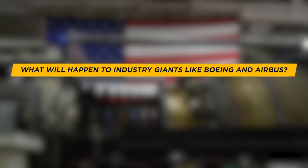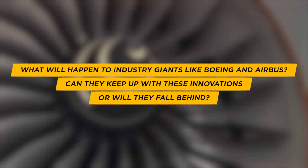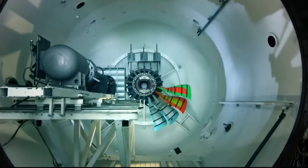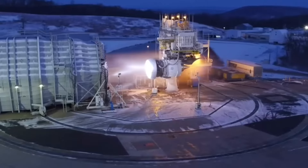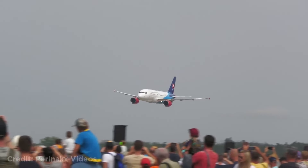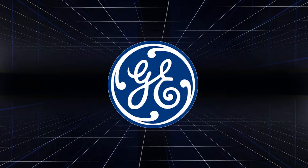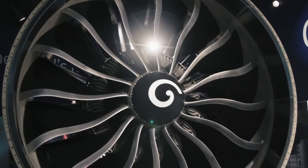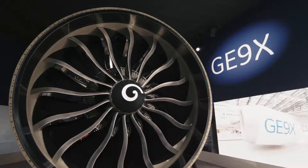As we look ahead, we have to ask: what will happen to industry giants like Boeing and Airbus? Can they keep up with these innovations, or will they fall behind? This could drastically change the aviation industry, but not everyone is convinced. Many doubt these bold claims, pointing to challenges like strict regulations and technological limits. The aviation industry faces a mix of excitement and skepticism, yet General Electric presses on with unwavering determination, fueled by rumors of its engine's unmatched abilities.